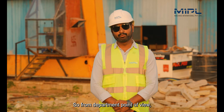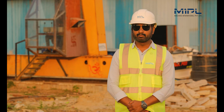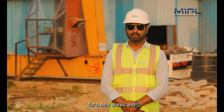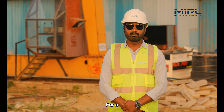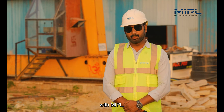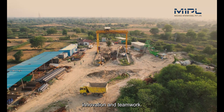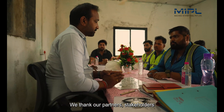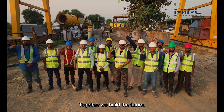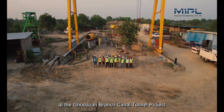From the department's point of view, we are very happy that MAPL is doing a very good job here. In future, I wish them all the best for new works and look forward to new working collaboration with MAPL. This project is a testament to MIPL's commitment to excellence, innovation, and teamwork. We thank our partners, stakeholders, and dedicated workforce for making this endeavour a success. Together, we build the future. Thank you for joining us on this journey at the Godazari Branch Canal Tunnel Project.